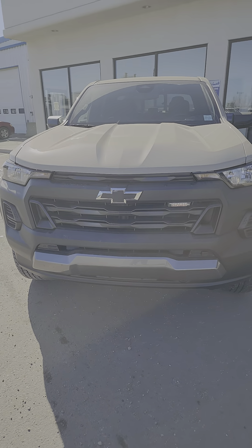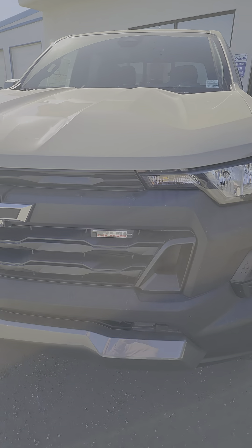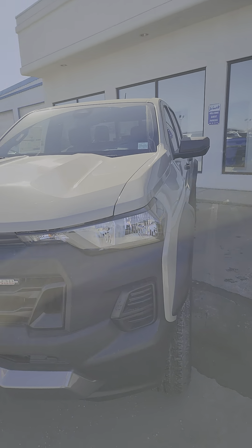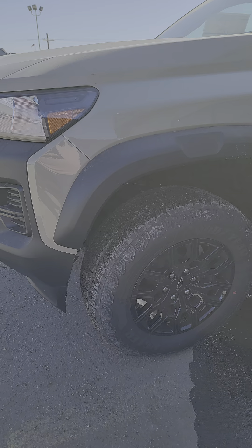Hey, Neil here at Schwab's Chevy GMC. Wanted to show you a short video of this beautiful 2024 Chevy Colorado Trail Boss. As you can see, it is here and it's available.